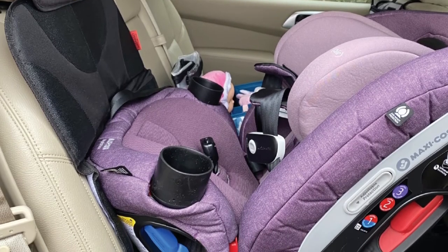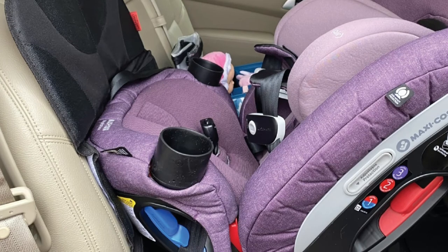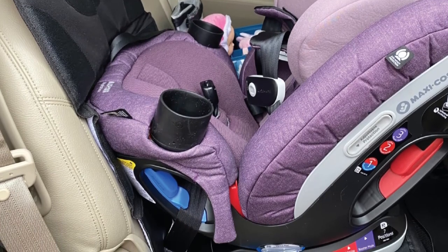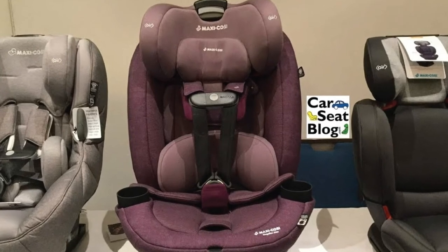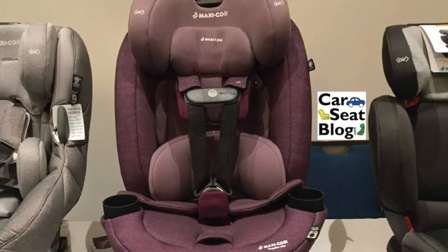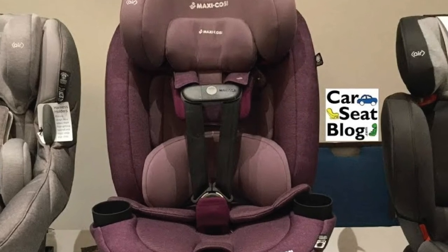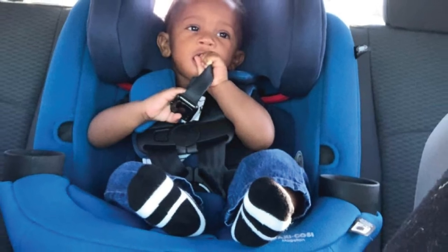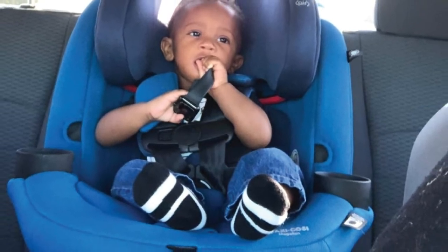The Maxi-Cosi Magellan XP features unique torso-side protection with three height positions and additional air protection technology. Installation is easy with a one-click LATCH connector, hideaway harness, and integrated belt lock-offs. The seat exceeds all federal regulations and is approved for use on an airplane with the internal harness.